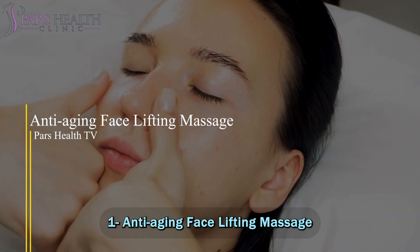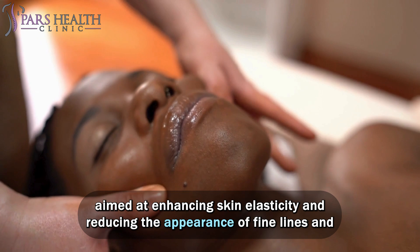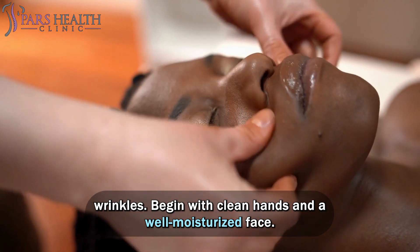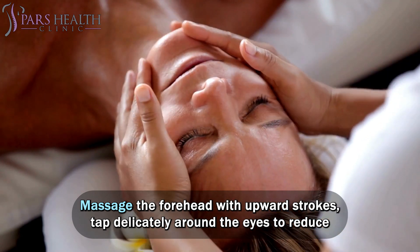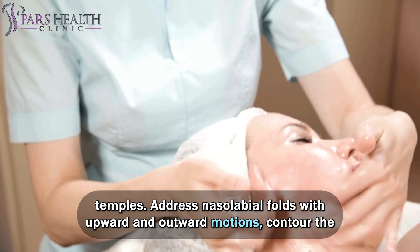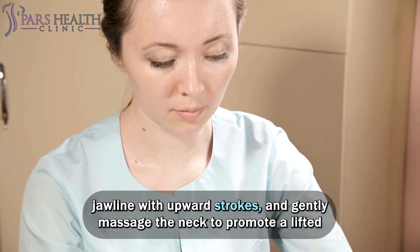Number 1: Anti-Aging Face Lifting Massage. An anti-aging face lifting massage involves a series of gentle techniques aimed at enhancing skin elasticity and reducing the appearance of fine lines and wrinkles. Begin with clean hands and a well-moisturized face. Massage the forehead with upward strokes, tap delicately around the eyes to reduce puffiness, and lift the cheeks by applying upward pressure towards the temples. Address nasolabial folds with upward and outward motions, contour the jawline with upward strokes, and gently massage the neck to promote a lifted effect.